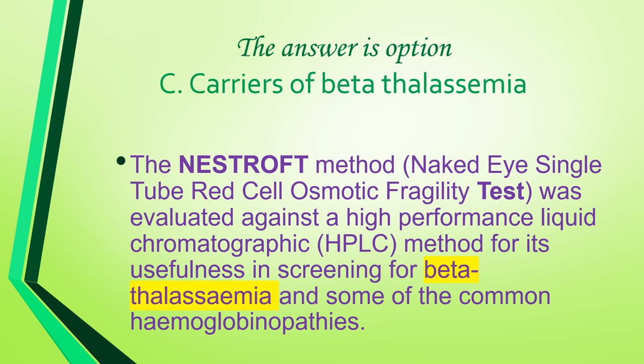The Nestrof method was evaluated against a high performance liquid chromatographic method for its usefulness in screening for beta thalassemia and some of the common hemoglobinopathies.